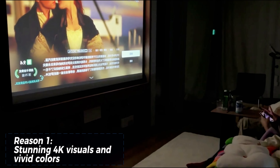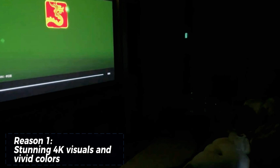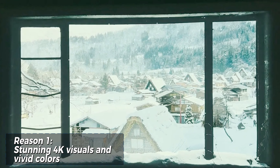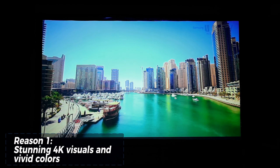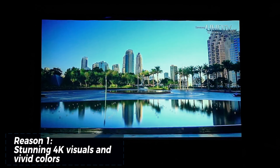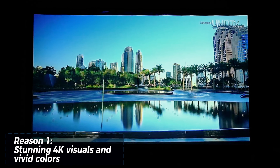The V10 boasts a true native 4K resolution, delivering incredibly sharp and detailed images that bring your favorite movies and games to life. Combined with its impressive 2500 ANSI lumens brightness and a 10,000:1 contrast ratio, the V10 ensures vibrant colors, deep blacks, and exceptional clarity, even in well-lit environments. It's like having your own personal cinema right in your living room.